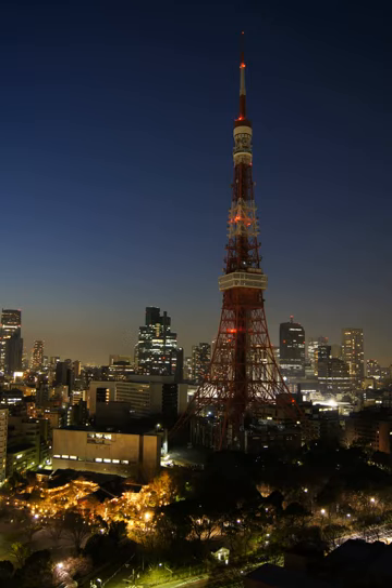A brownout is an intentional or unintentional drop in voltage in an electrical power supply system. Intentional brownouts are used for load reduction in an emergency. The reduction lasts for minutes or hours, as opposed to short-term voltage sag or dip. The term brownout comes from the dimming experienced by incandescent lighting when the voltage sags.